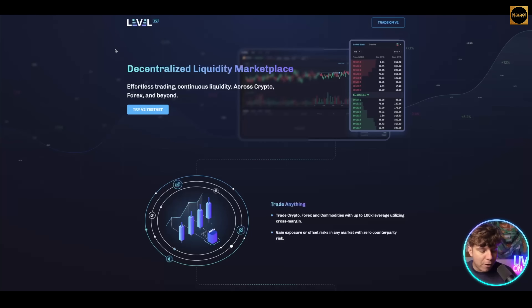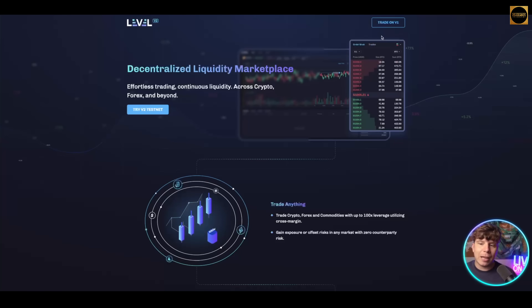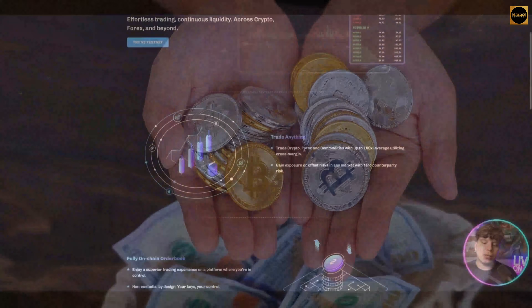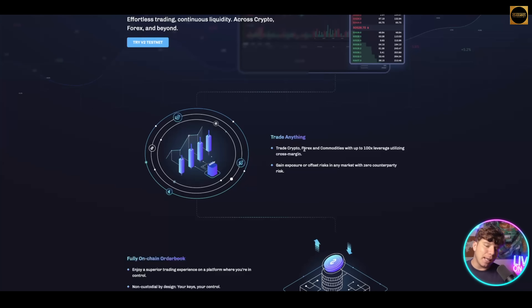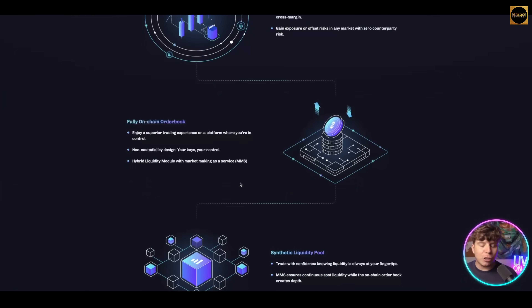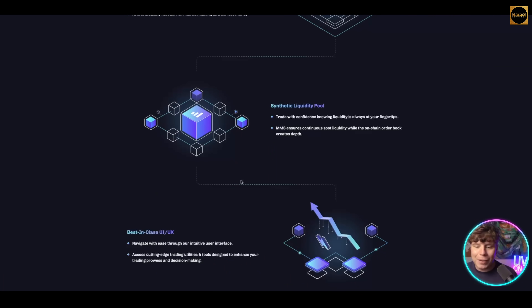The third one catching very big traction is Level Finance. Level Finance is huge and v2 is here — you can still switch to v1 if you want. The decentralized liquidity marketplace offers effortless trading with continuous liquidity across crypto, forex, and beyond. You can trade with over 100x leverage, utilizing cross margins, and gain exposure to offset risk in any market with zero counterparty risk. It's fully on-chain with non-custodial by design and hybrid liquidity with synthetic liquidity pools.